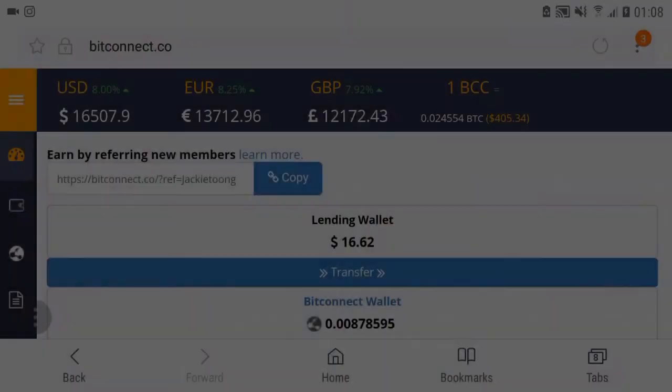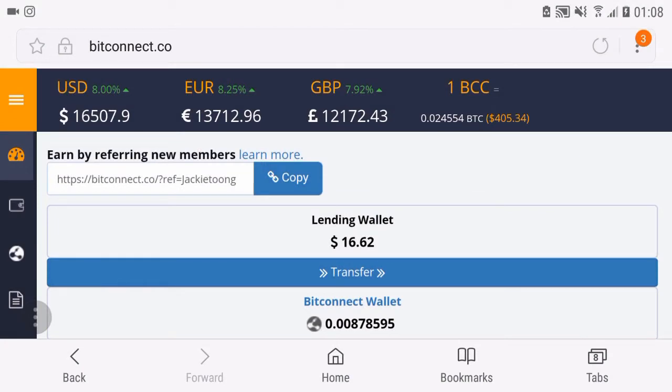Okay guys, on this episode I'm gonna take you guys with me on my second investment on the BitConnect platform. So let's go. We are on my phone and we are going to lend some more money to BitConnect, since it's working so well.